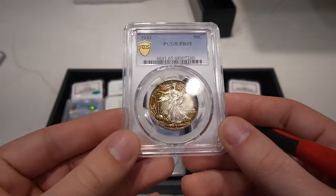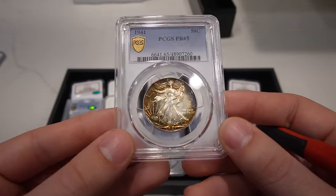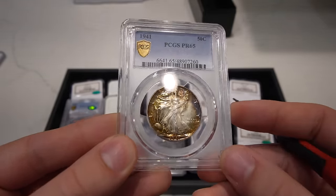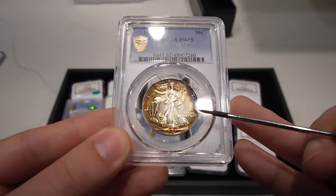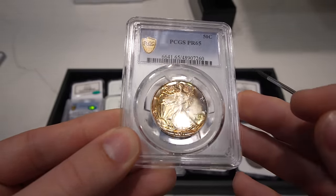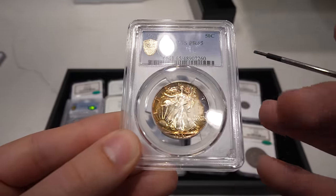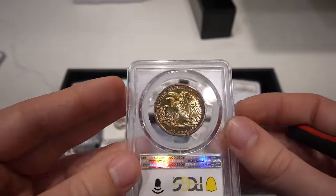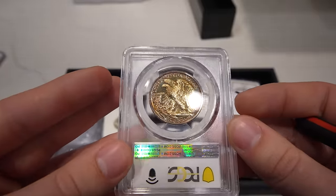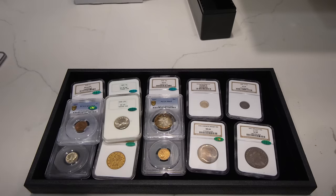We ended up buying this coin a while ago — a 1941 Proof Walker in 65. Casey said it might sticker. I disagree with him, just based on this blackness right by the T. For me, I think they considered that environmental damage — it's just inhibiting the luster — and most of the time that's what CAC doesn't like. It's acceptable for PCGS and NGC, but for them I guess they just didn't agree with it.